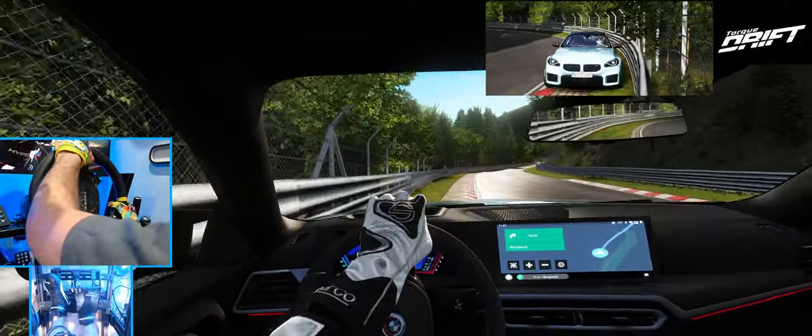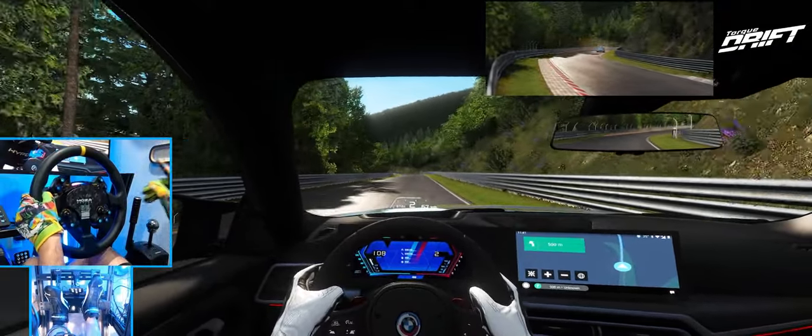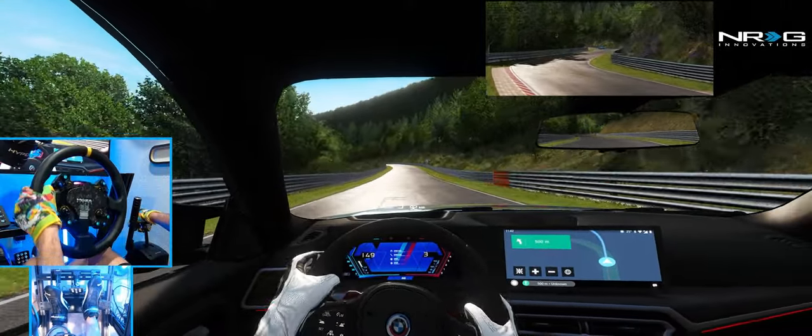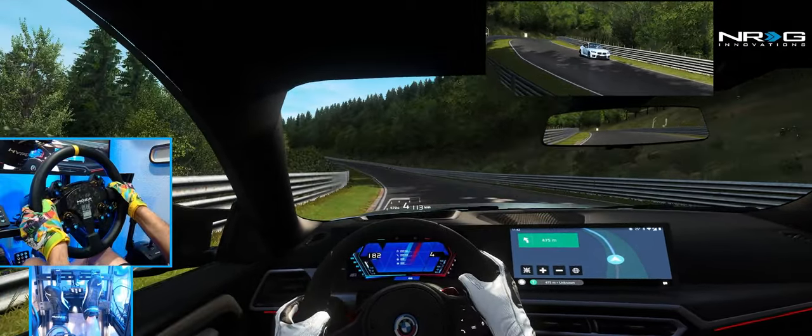We're gonna hit the wall — oh! We just barely scraped it. Braking on this car is one thing that needs a little bit of know-how. I could be locking them up, possibly.